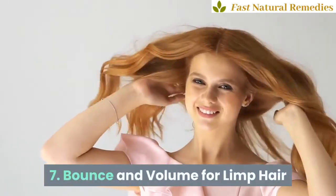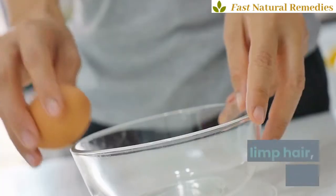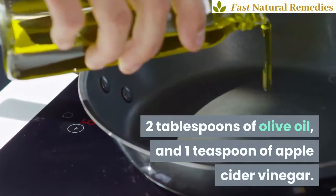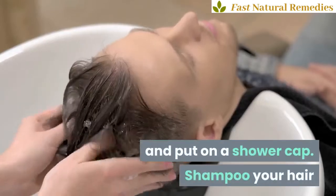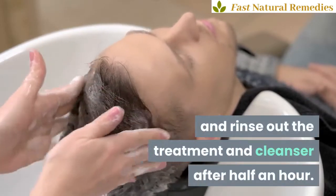7. Bounce and Volume for Limp Hair. For bringing life back into your damaged and limp hair, combine 3 egg whites, 2 tablespoons of olive oil, and 1 teaspoon of apple cider vinegar. Rub this mixture into your hair and put on a shower cap. Shampoo your hair and rinse out the treatment and cleanser after half an hour.